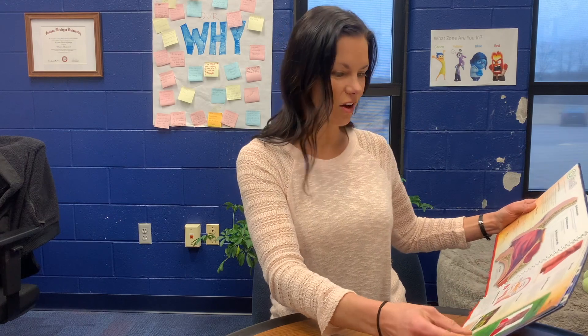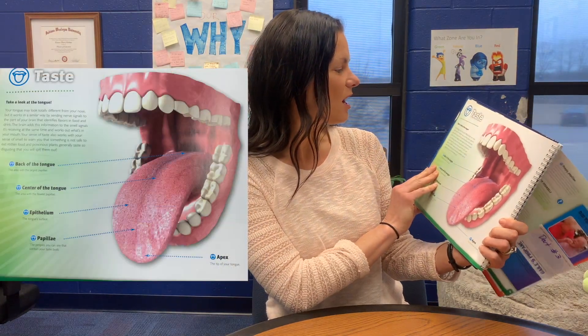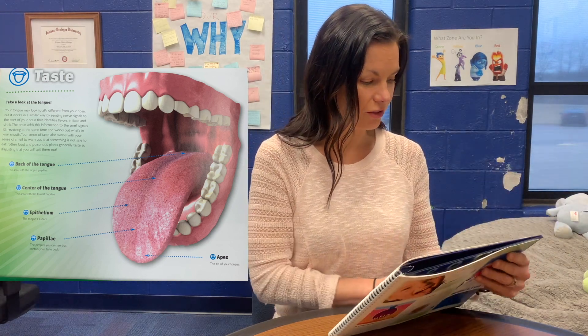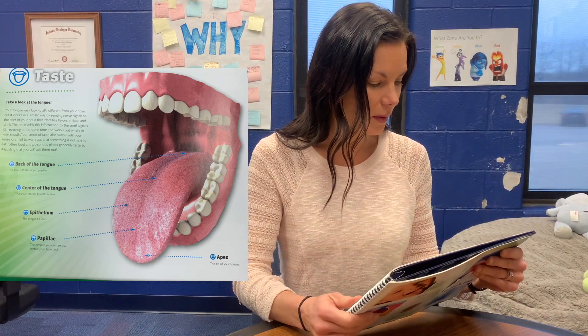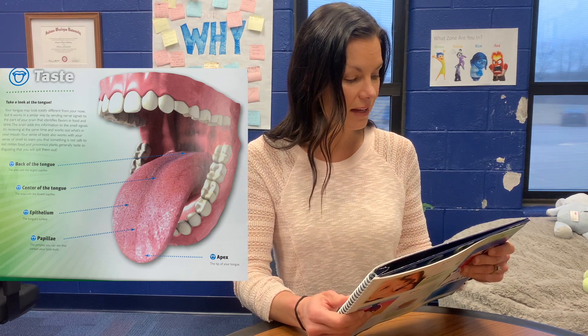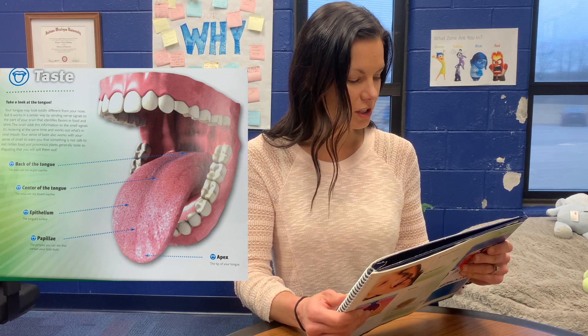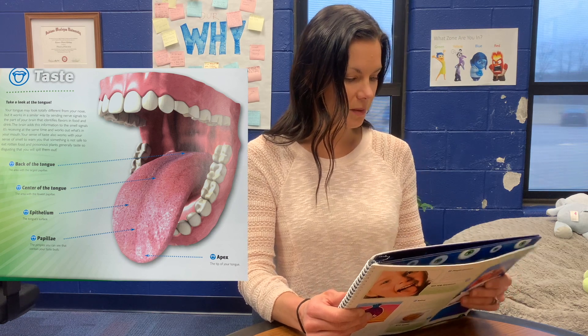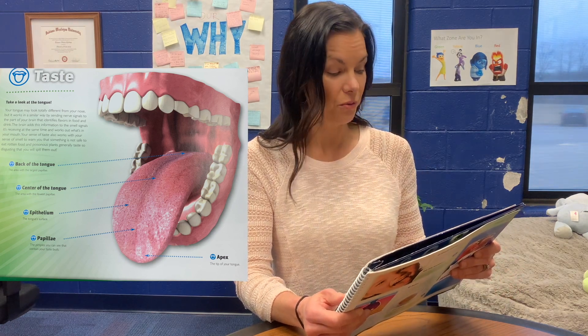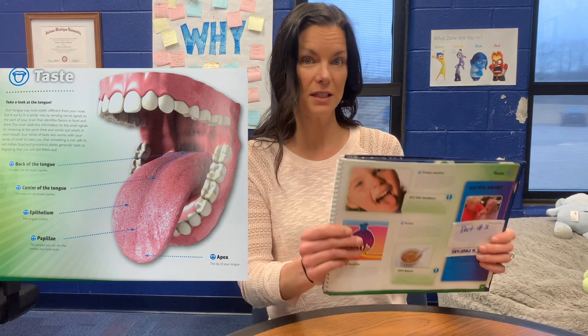Moving on — your next sense is your sense of taste. We love that sense! We can taste all kinds of yummy food. Take a look at your tongue. Your tongue may look totally different than your nose, but it works in a similar way by sending nerve signals to the part of your brain that identifies flavor in food and drinks. Your sense of taste works with your smell to warn you that something is not safe to eat. Rotten food and poisonous plants generally taste so disgusting that you want to spit them out.